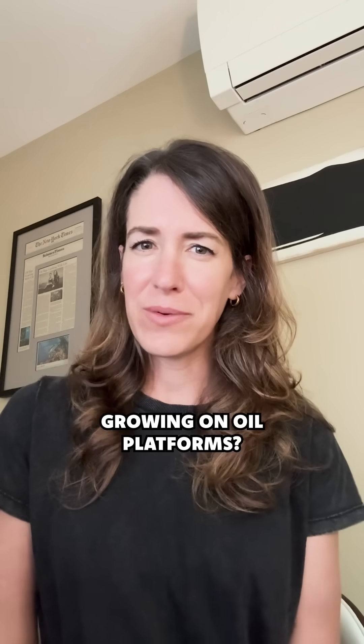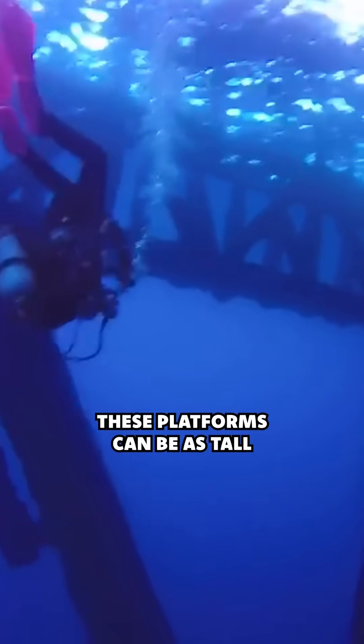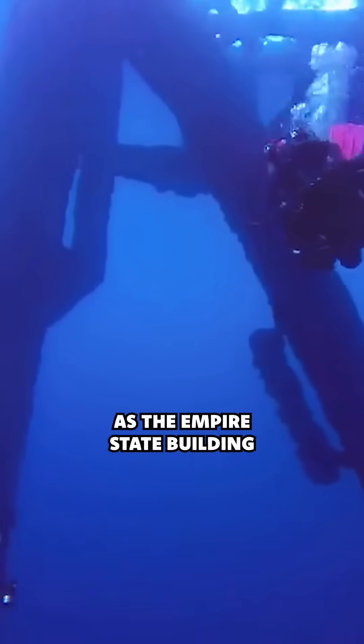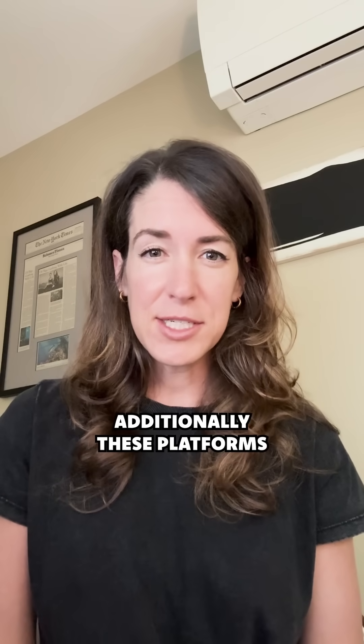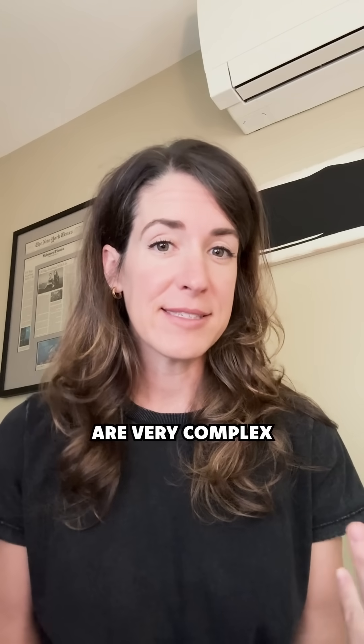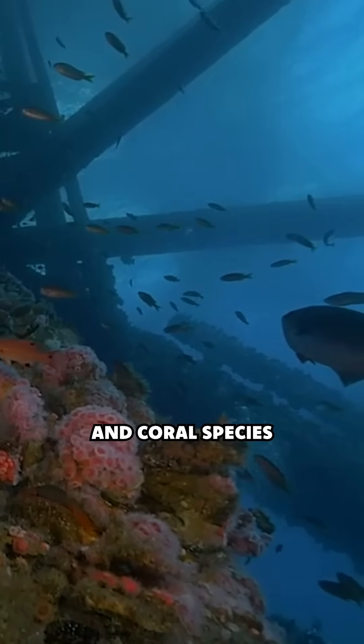So why are reefs growing on oil platforms? Well, there are a couple of things going on here. These platforms can be as tall as the Empire State Building — that's a lot of real estate for marine life to grow and colonize on. Additionally, these platforms are very complex, with lots of beams and cross beams, which provides great habitat for different fish, invertebrates, and coral species.